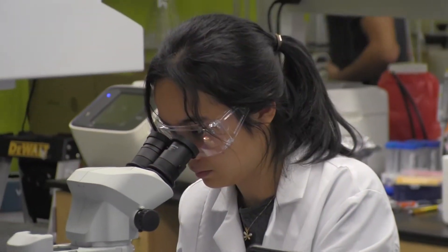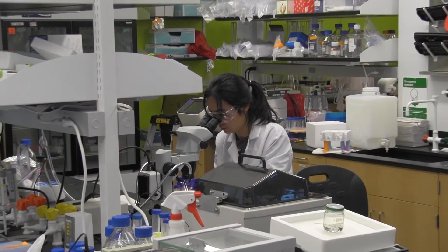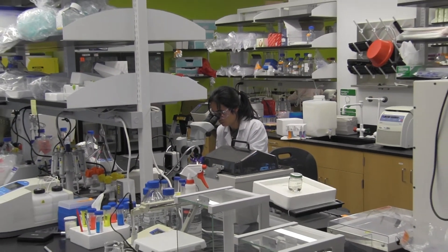If we do this right, there's a huge potential to use these new technologies not just at a few elite institutions around the country, but really making them available to the masses. That's where we hope we can make a major contribution to creating cell-based treatment options for diseases where we now don't have any options.